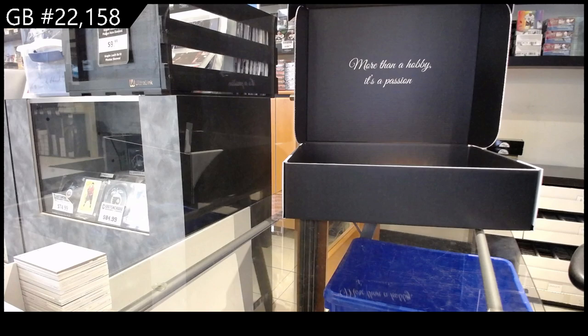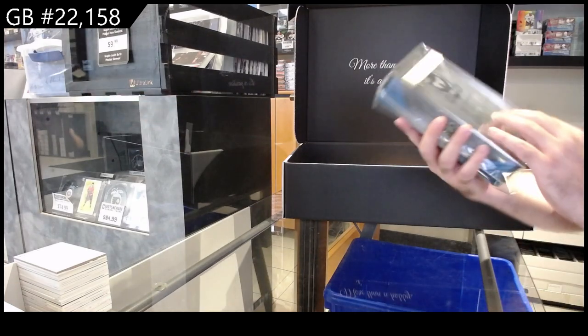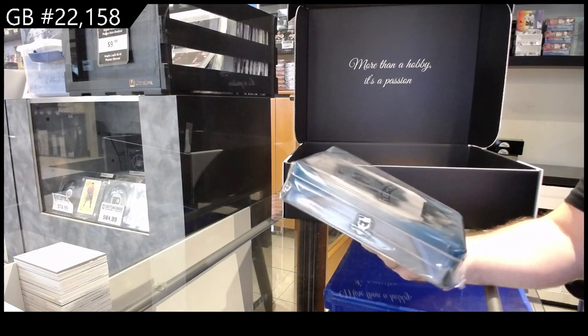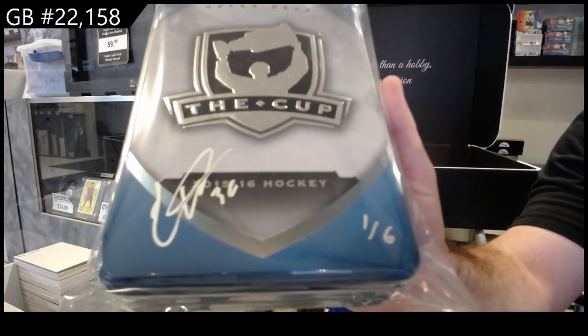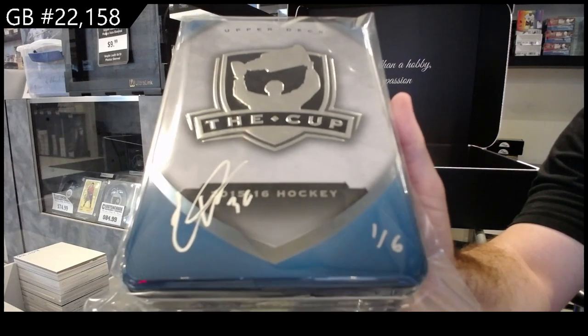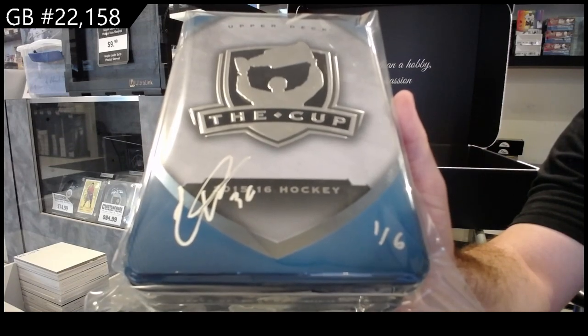Low numbered item — can't ever go wrong with that. We've got numbered one of six, and that's a 15-16 cup tin auto Colin White. These are one of my favorite items, not gonna lie — just for collectors to get an autographed cup tin. That's pretty sweet, one of six.